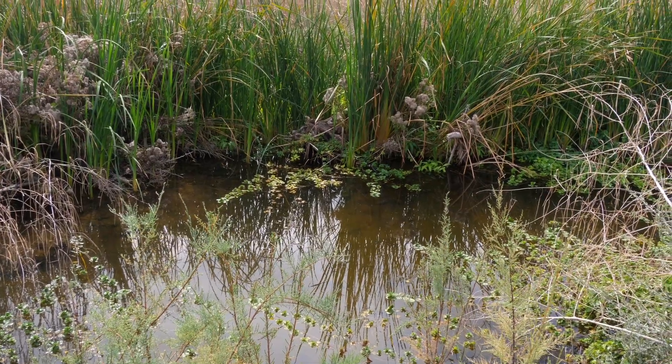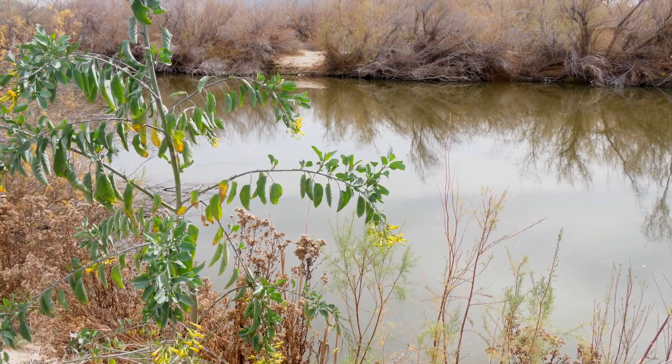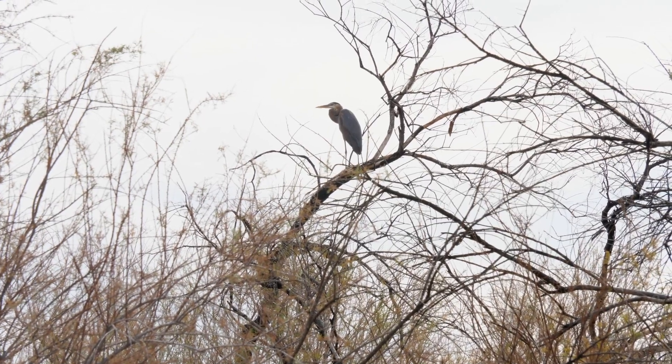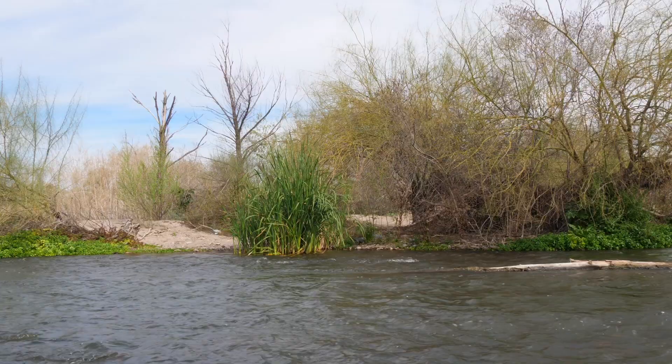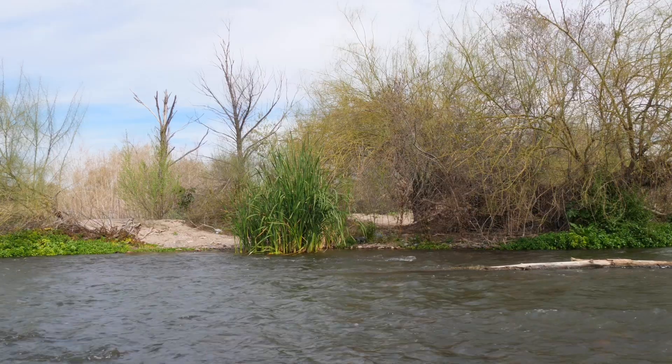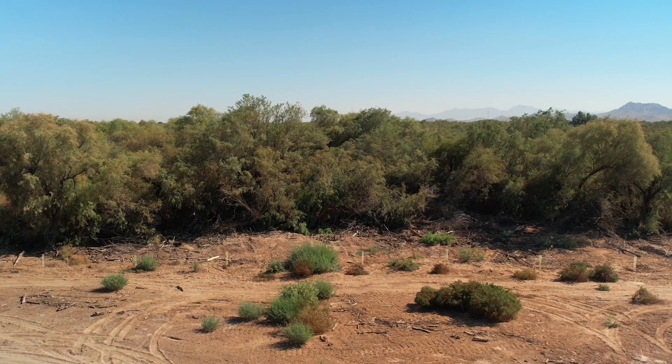When the settlers came into this area, they brought with them animals and plants that were not accustomed to this land, like horses and cattle and cats. There are a lot of new words that our ancestors created to identify these animals and plants.